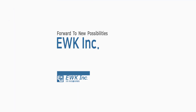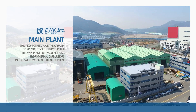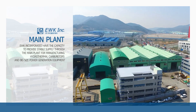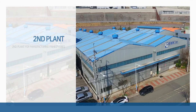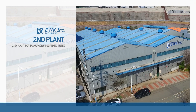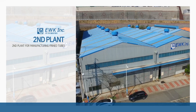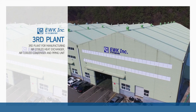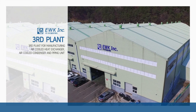EWK Inc. has the capacity to provide stable supply through the main plant for manufacturing heat exchangers and large power generation equipment, the second plant for manufacturing finned tubes, and the third plant for manufacturing air-cooled heat exchangers, air-cooled condensers, and piping units.